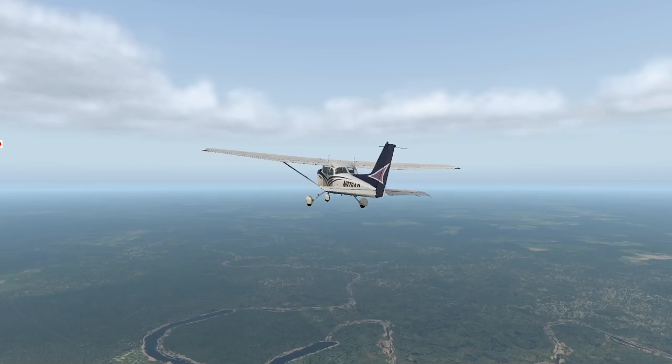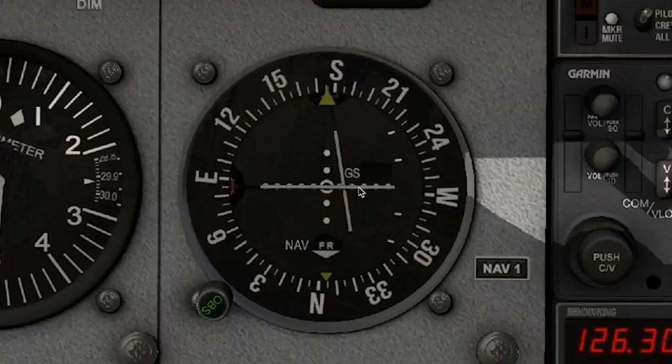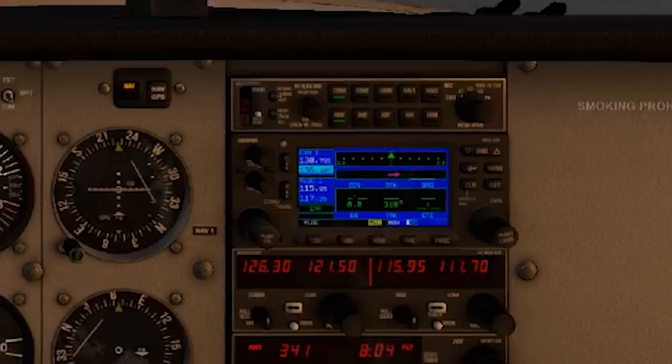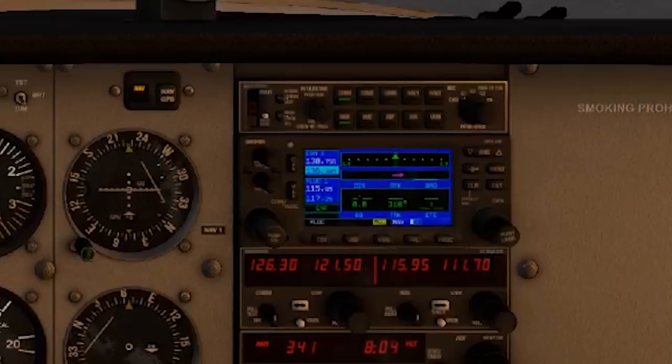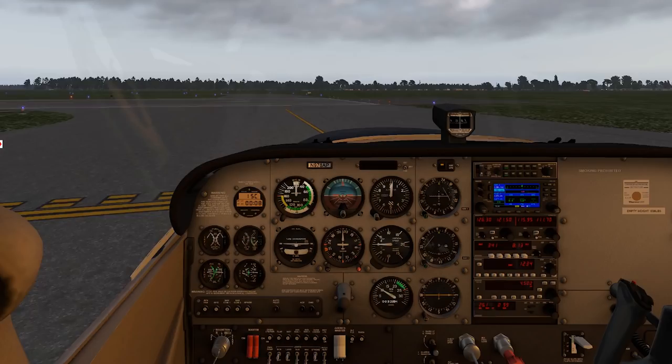On our departure leg, we navigated using only pilotage and dead reckoning — using what we saw outside, along with our map and some calculations, to keep us on course. Our second leg got pretty rainy, but we made it to Hilton Head Airport using VOR navigation. Now it's time to explore our GPS in the Airfoil Labs Cessna 172. I'll link to a video where I show you the basic functions of this X-Plane 430 GPS, but today we're going to dig into the flight plan feature and use it to navigate.